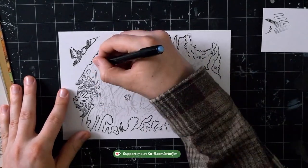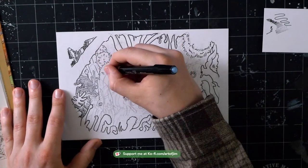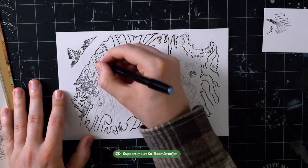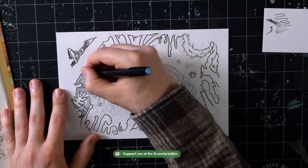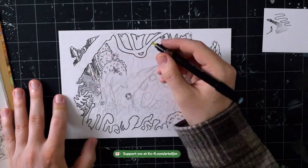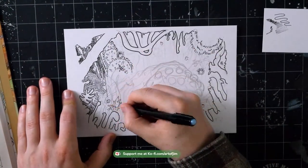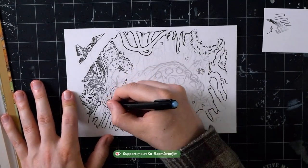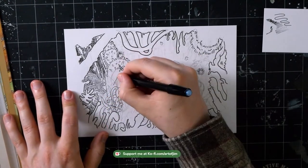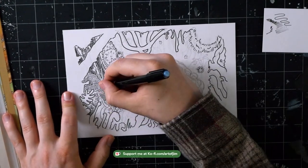I started out with a really thick — I think it's like a 0.8 — Copic fineliner, and I did kind of a negative space border. My goal was to have white on the outside, dark for all the plants in the forest, and then a medium tone for the Ohmu, the big bug.